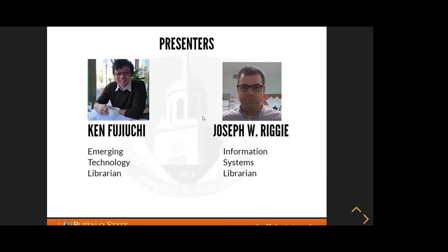This is Ken speaking, and I apologize if you hear any kids running by or Pokémon names being called — that's part of working from home.